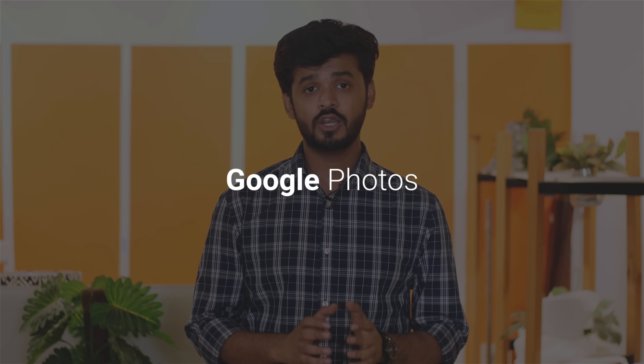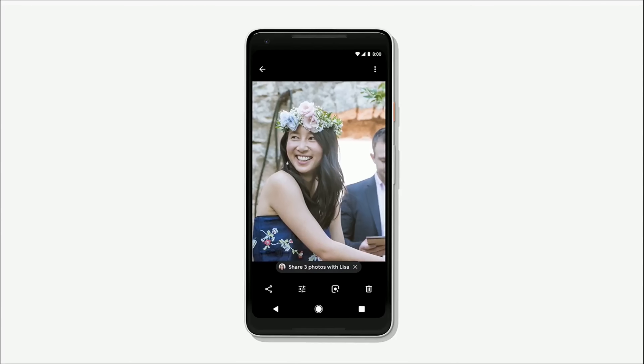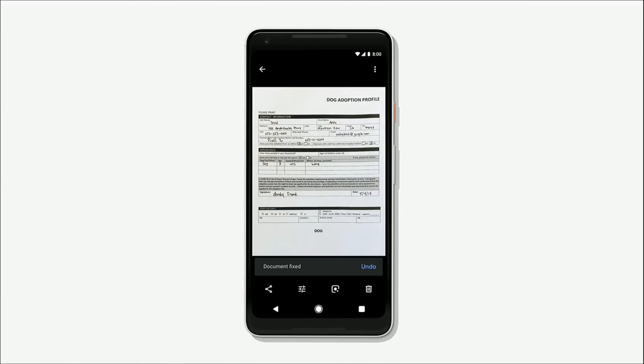Google Photos also got a lot of love this year, and most of it was focused around making photos better and memories more vibrant. They're bringing a new feature called Suggested Actions, which brings out cool features in photos like shading options, editing options, and more. Most jaw-droppingly awesome though was the ability to recognize a document, convert it to PDF, and make it searchable. That is insane and really amazing — the features will roll out over the next couple of months.